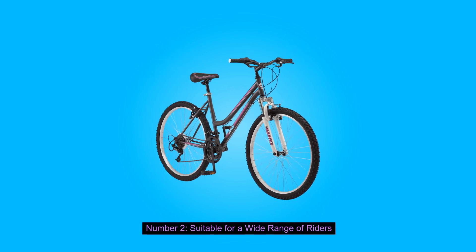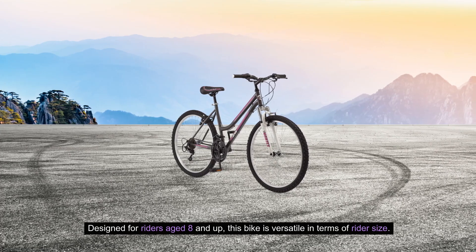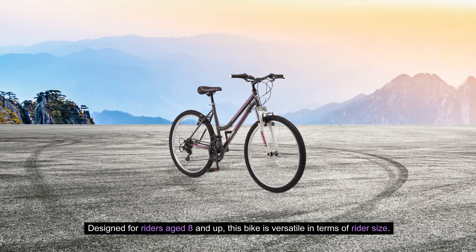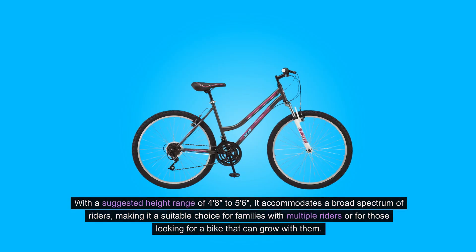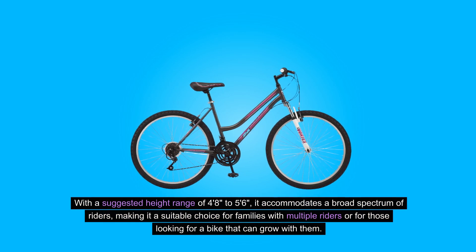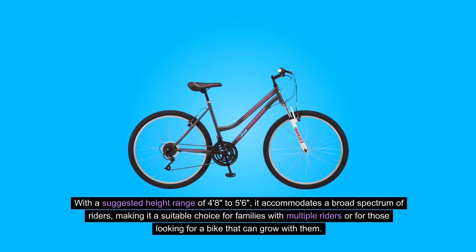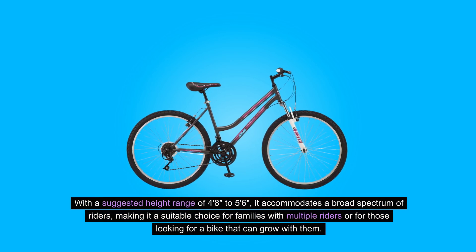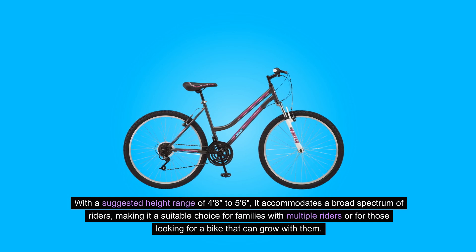2. Suitable for a Wide Range of Riders: Designed for riders aged 8 and up, this bike is versatile in terms of rider size. With a suggested height range of 4 feet 8 inches to 5 feet 6 inches, it accommodates a broad spectrum of riders, making it a suitable choice for families with multiple riders or for those looking for a bike that can grow with them.